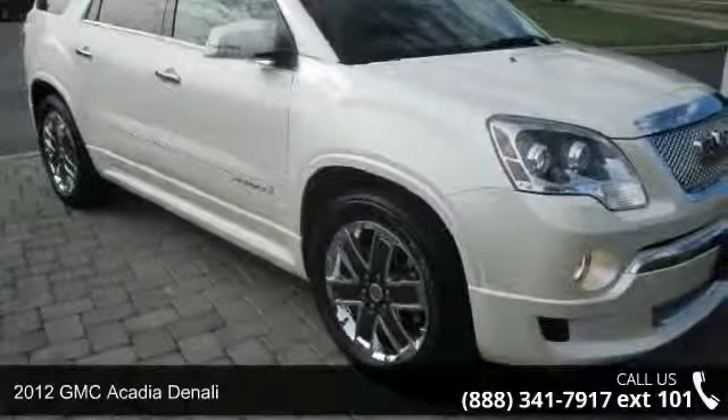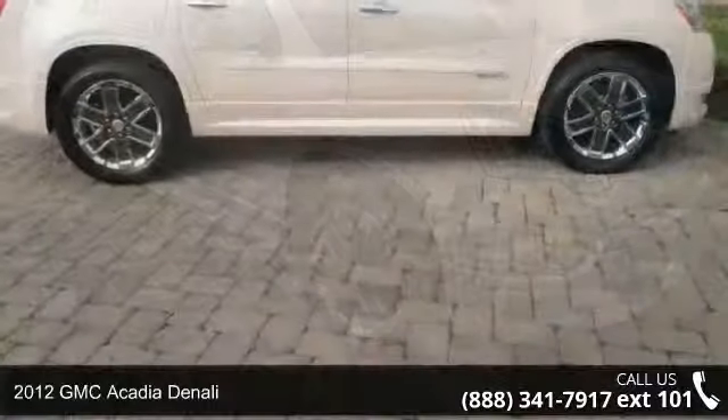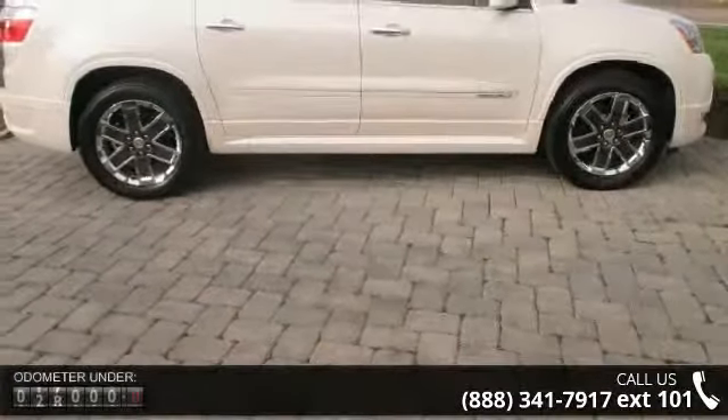Imagine yourself in this 2012 GMC Acadia Denali. If you are looking for an automobile with great features, look no further.